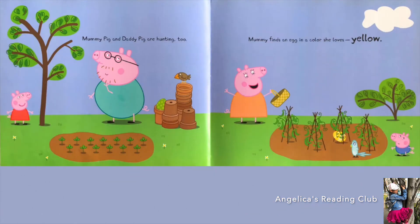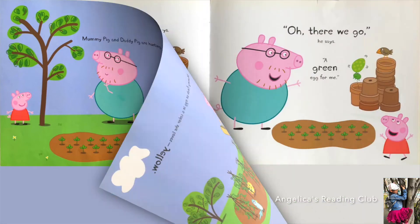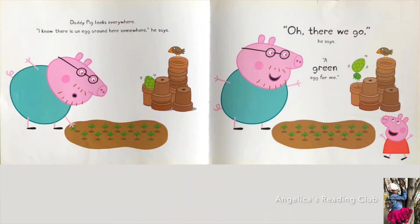Mummy Pig and Daddy Pig are hunting too. Mummy finds an egg in a color she loves — yellow. Can you spot the yellow egg? It's under the sticks where the peas are growing. Daddy Pig looks everywhere. 'I know there's an egg around here somewhere,' he says. 'Oh there we go — a green egg for me.' Look, the frog is inside the pot with the green egg on top.